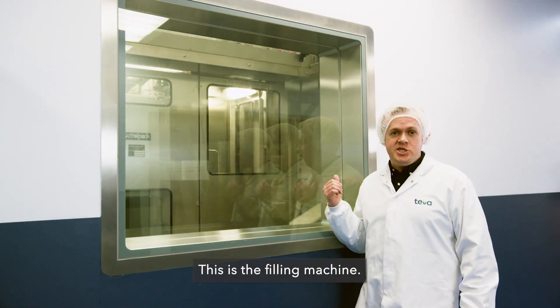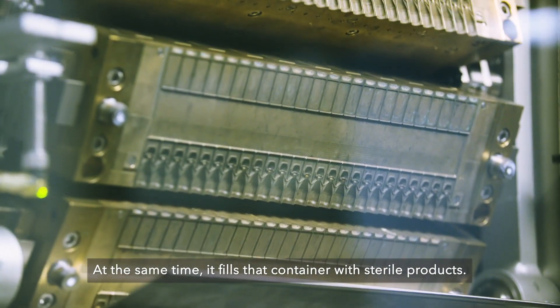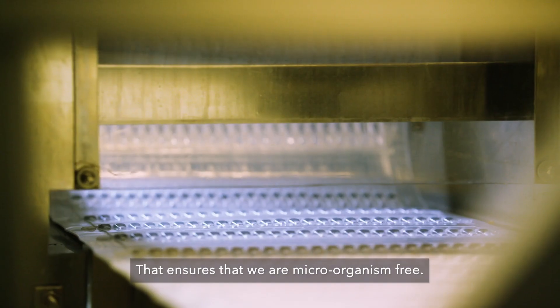This is the filling machine. It moulds our primary container. At the same time, it fills that container with sterile product. That ensures that we're microorganism free.